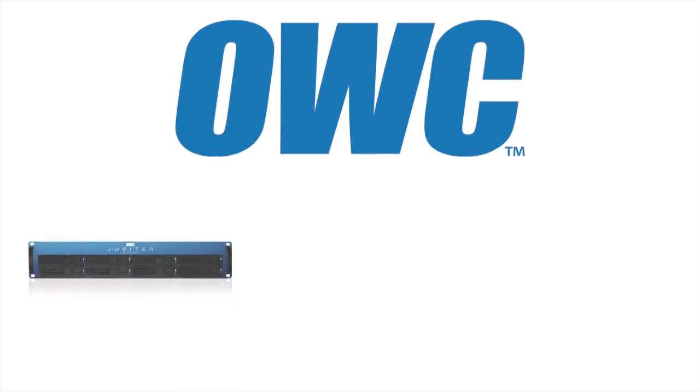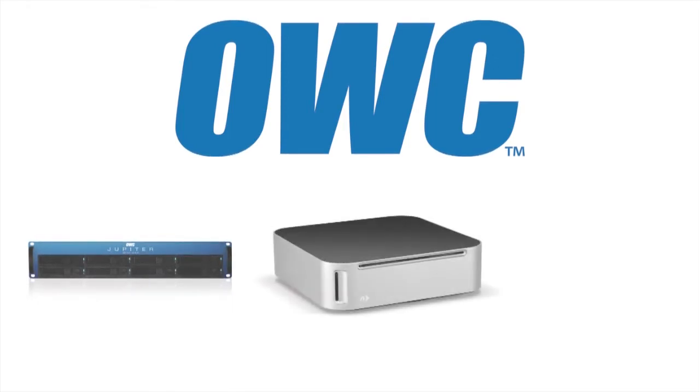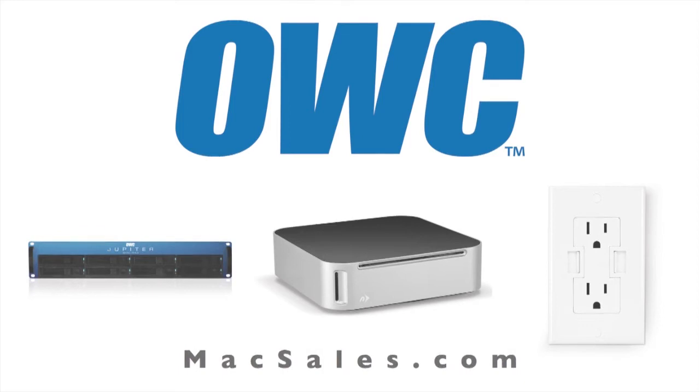Mac Voices TV at Macworld iWorld 2012 is sponsored by Otherworld Computing, providers of high-performance Mac accessories, including the new Jupiter Mini SAS line of shared storage, the new MiniStack Max 4-in-1 storage solution that pairs with your Mac Mini, and the new Power-to-You AC USB wall outlet. Find all this and more at MacSales.com.